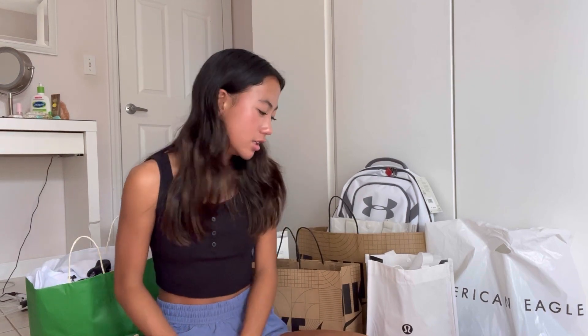Hi guys, welcome back to my channel. So I have a back to school haul for you. It's been like three years, but I'm back. Basically what I'm gonna be doing in this video is showing you guys my back to school haul — from clothing to accessories to shoes, backpacks, all that stuff. I'm also gonna be doing a try-on haul for you guys.